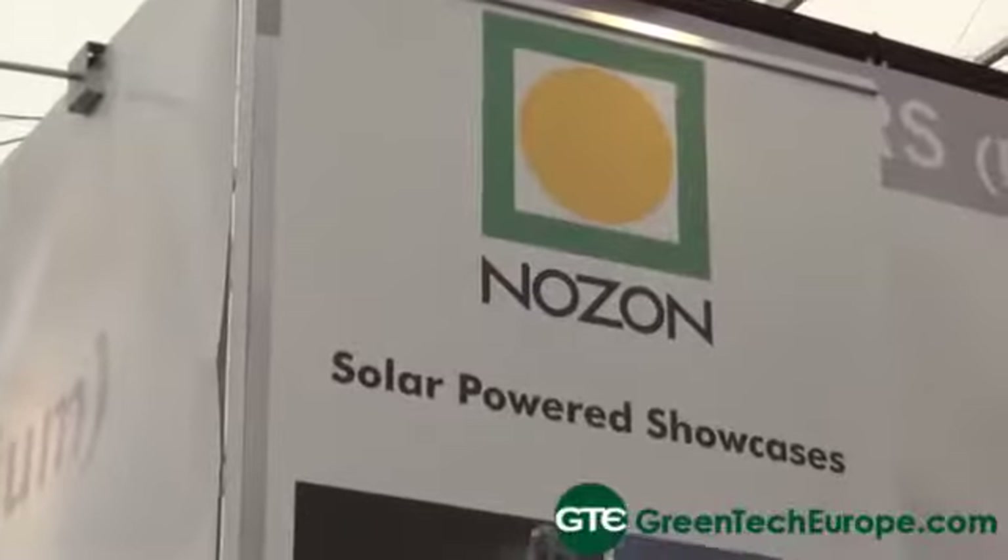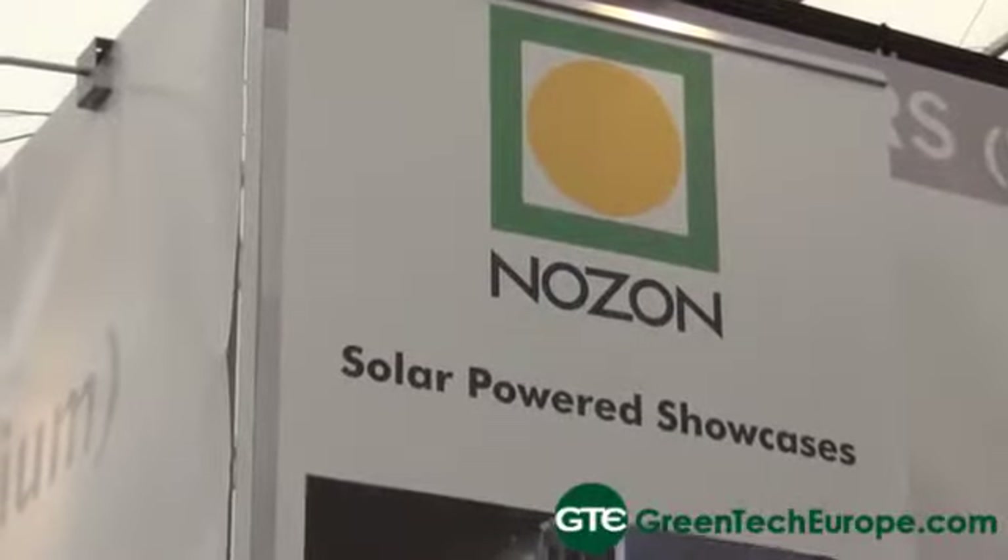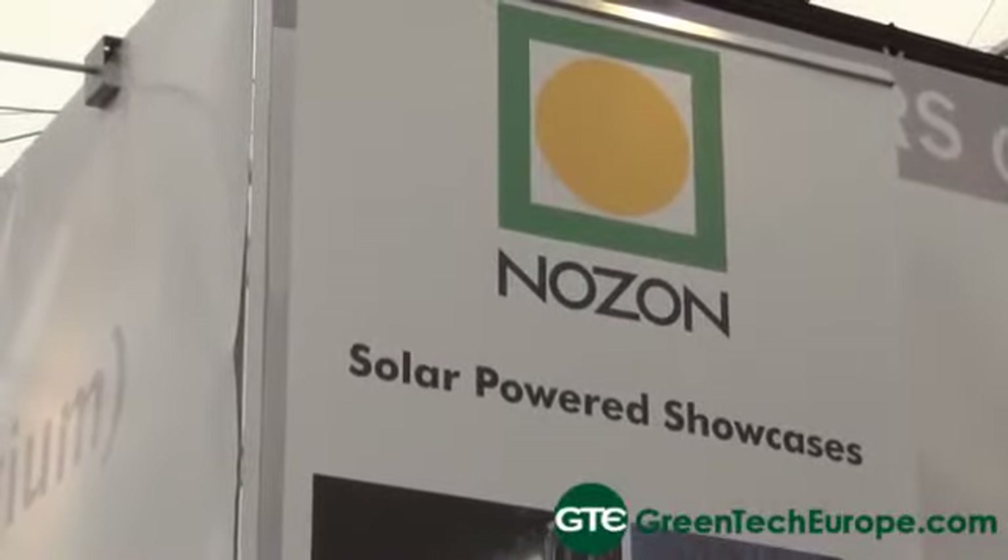It integrates solar technologies inside our products. It is 100% solar technology, which means we are not connected to the mains. So it works 100% on solar power.